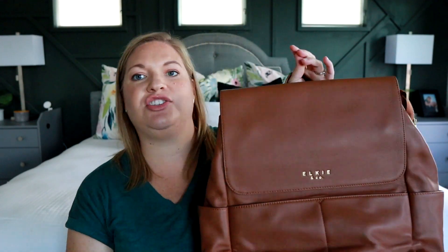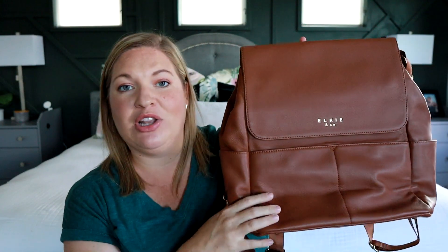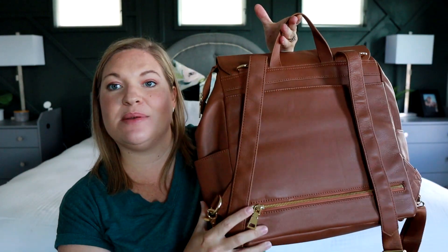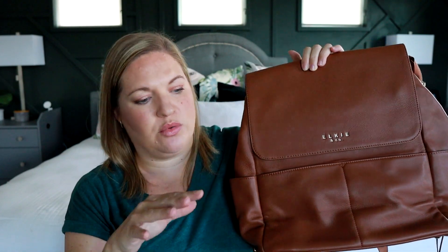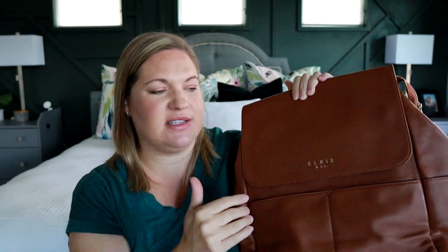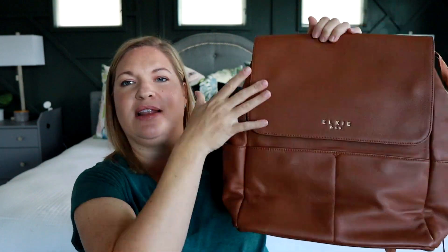Another bag I've been really enjoying is the Elkie & Co. Milan backpack in 100% genuine leather, though it also comes in vegan leather. It can be worn as a backpack or shoulder bag. There's a zippered pocket that works as a luggage sleeve and a laptop pocket on the interior. Some of the other bags have more roomy front pocketing for passports, documents, and boarding passes, but if you want something smaller and more simple, this one is great. I love the slim profile and the leather is super soft.